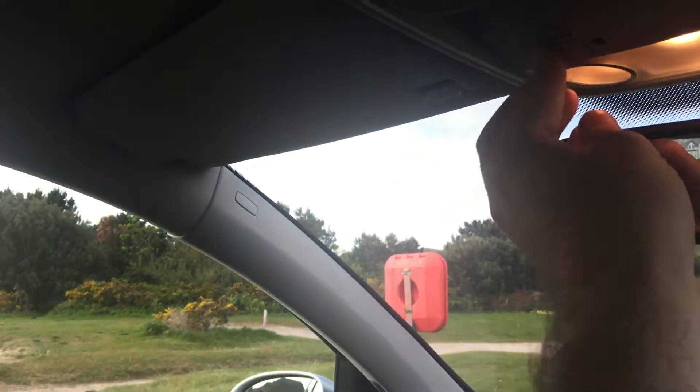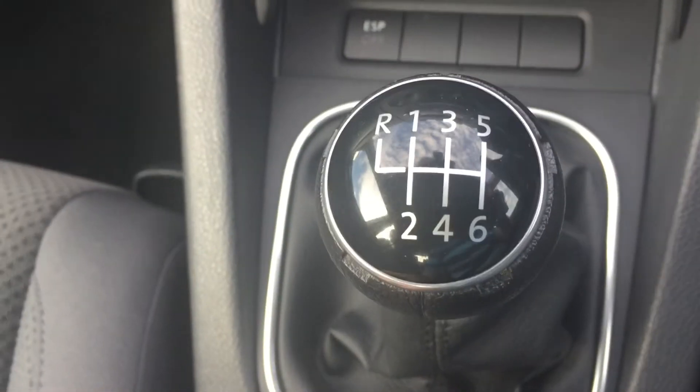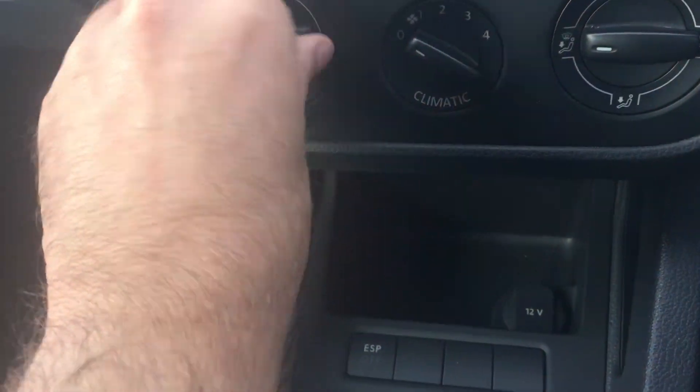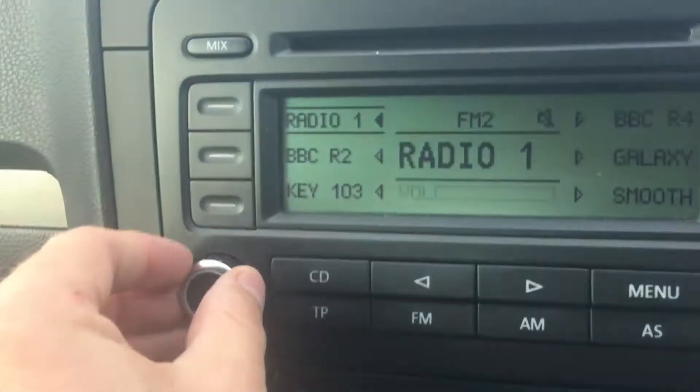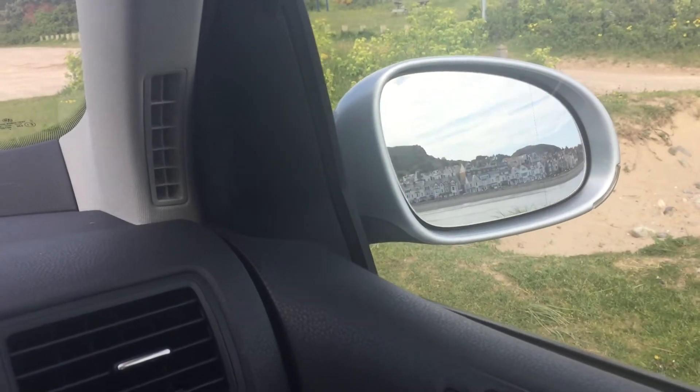Sunglass holder, all the lights working, vanity lights. Six-speed manual, climatronic with air conditioning — and that's freezing cold, I have tested that. Electric mirrors.